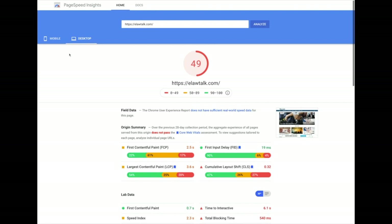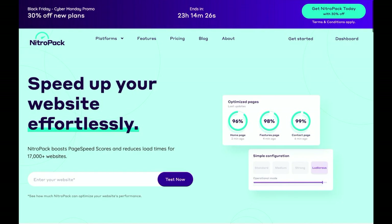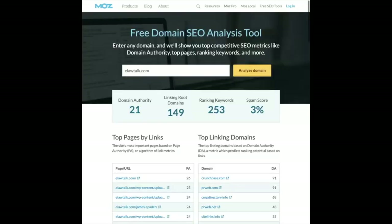There are different plugins like WP Rocket, Nitro, and WP Total Cache — all these plugins can help with site speed and caching. Here's another tool I like to look at when considering my own sites as well as sites I might purchase — that's Moz's domain analysis tool.